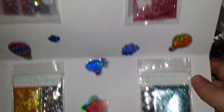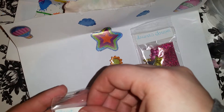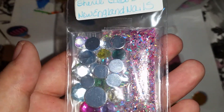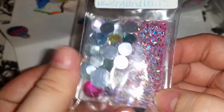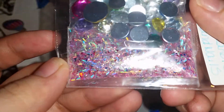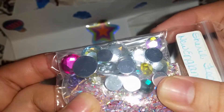Ay, miren qué hermoso. So pretty. And this one is called Best Friends. Look at that holographic stencil. Ay, miren qué hermoso está. Bien holográfico y tiene sus rhinestones aquí, sus piedritas bien hermosas. They have some rhinestones and this beautiful mix. Look at that, that is gorgeous. There's so many colors, so holographic. Bien holográfico, este hermoso.